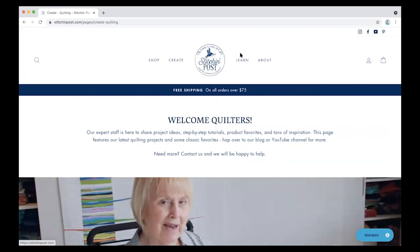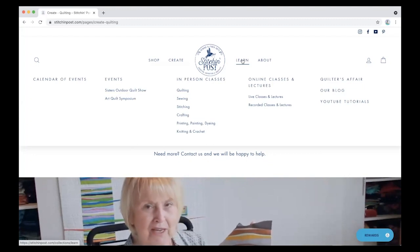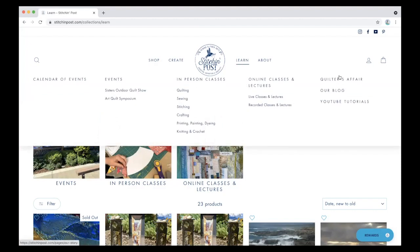When you pop over here to Learn, this is where you're going to find our classes — our in-person classes and our online classes all live here. We're super excited about it. As we are opening up, we will be sharing lots more in-person classes. And for those of you who can't make it to the Stitchin' Post, we are also going to continue with our online series of classes and lectures. So stay tuned for that. And when Quilters Affair comes around, you can find it right here. You can go to our blog and see all of our YouTube tutorials.